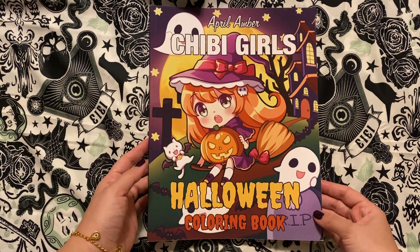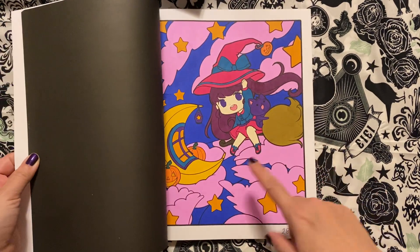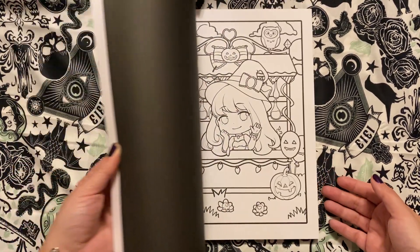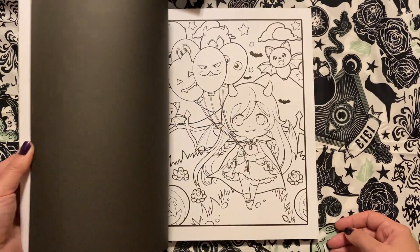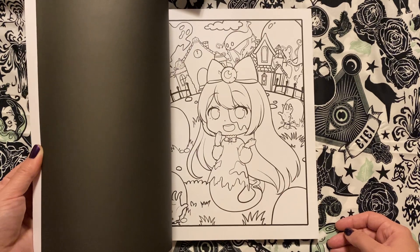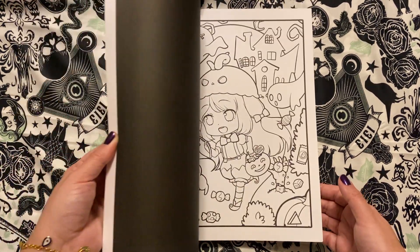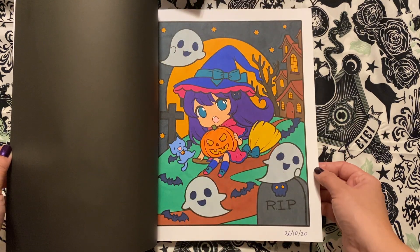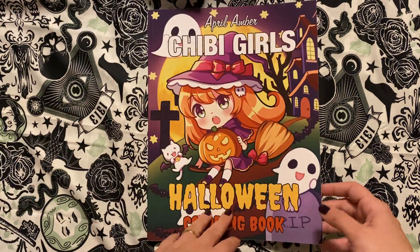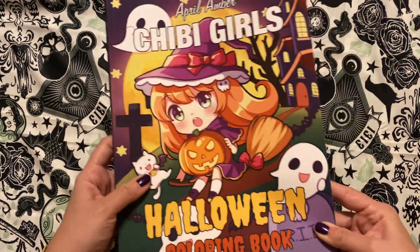And Chibi Girls — the Halloween Coloring Book by April Amber. This one doesn't technically say witches on there, but there are a lot of adorable little witches all over the place, so I included it. They are just so sweet. Just another really, really cute book. I did the first page in here — this was so cute. That's the April Amber Chibi Girls Halloween Coloring Book.